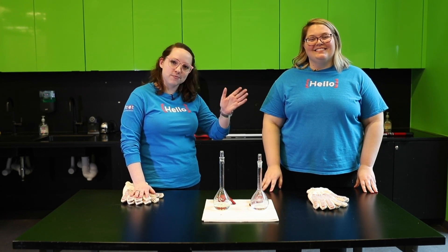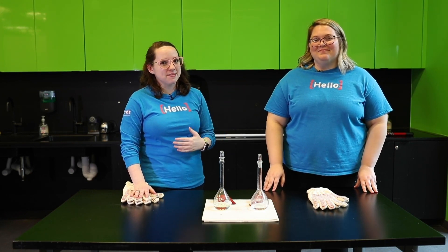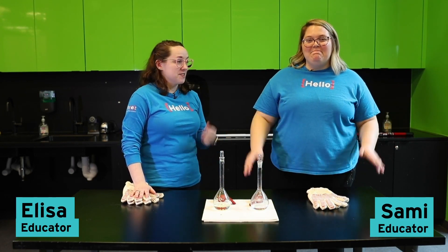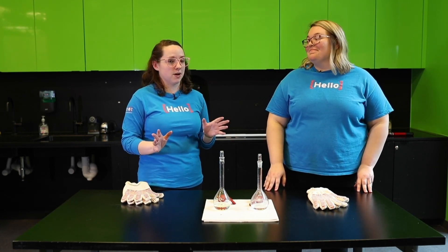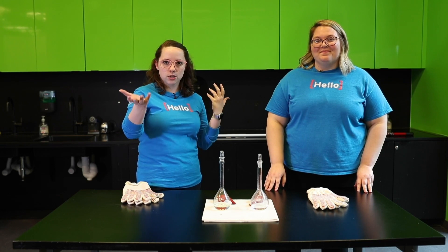Hello and welcome to the Perot Museum of Nature and Science. My name is Elisa and I am Sami. We are some of the educators here at the museum and we love doing science experiments, so we thought we would bring one to you.